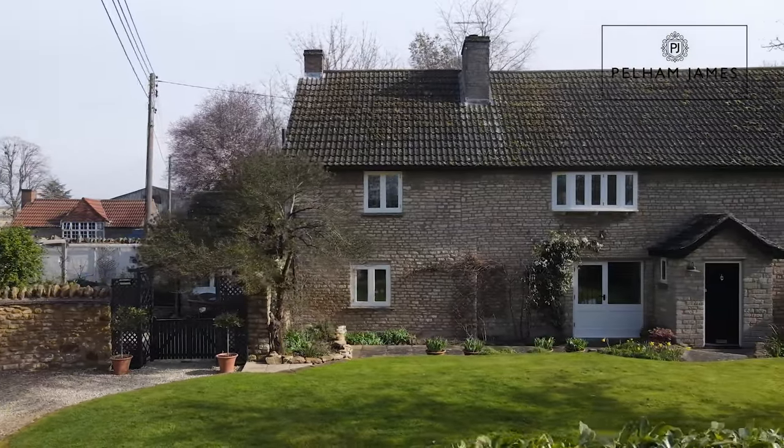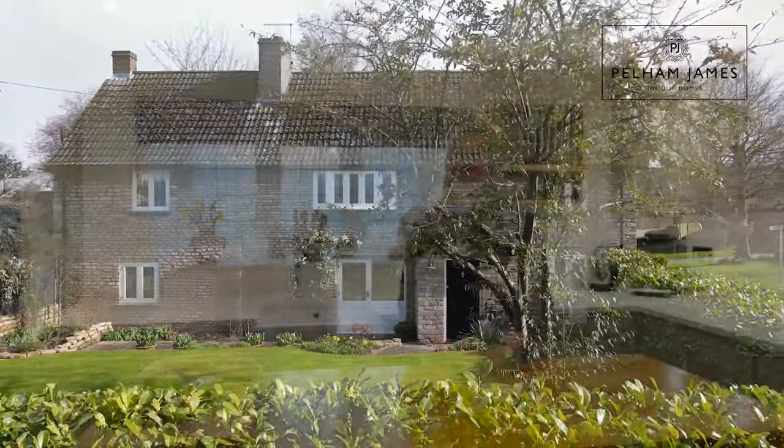To arrange your appointment to view this beautiful and unique home, please contact the Pell and James team. We can't wait to show you around this beautiful home.